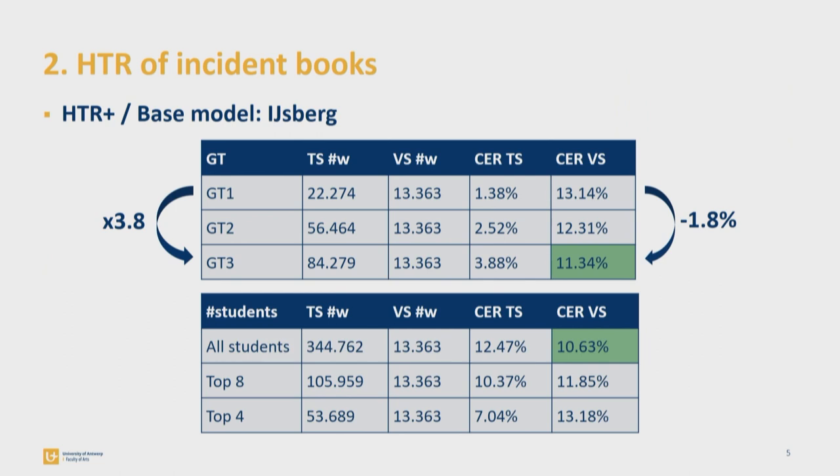On this slide, you can see the first results of my training attempts, for which I used SitLab HTR Plus and Esberg as a baseline model. In the table on top, you can see the results of the models based on my own transcription work, which I've called Ground Truth. I've composed my training sets by randomly selecting a few pages from each individual incident book, and composed an external validation set in the same manner. The low CER on the training sets is probably due to overfitting. The CER on the validation set is a more reliable parameter, and it's promising that results improve by adding more training data, but I'm disappointed that even after quadrupling my training set, the CER on the validation set only dropped 1.8%.